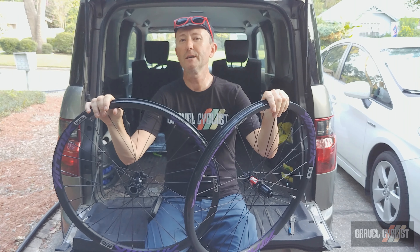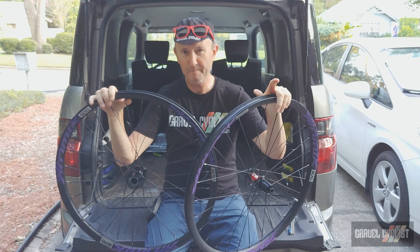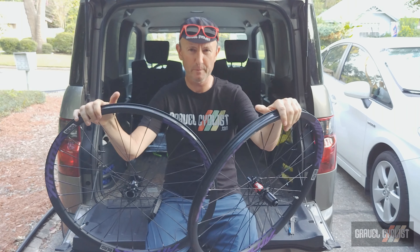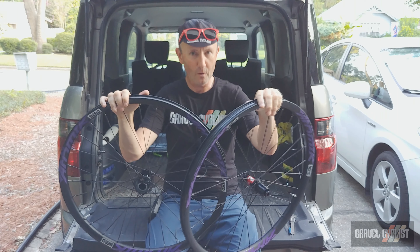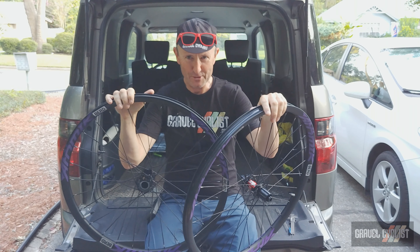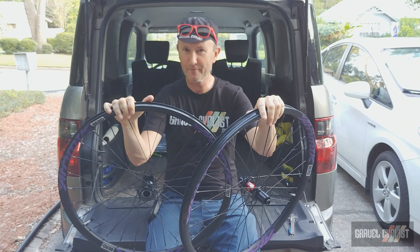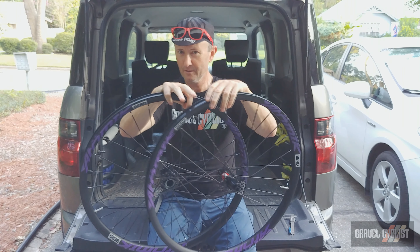There you have it — my review of the Atomic Carbon GR33 650b gravel wheelset featuring BERD spokes. There is a ton — a plethora, a cornucopia, a smorgasbord — of different wheels available for your gravel bike nowadays, so I hope this review went some way into helping you make an informed purchase decision. Thank you for watching. If you haven't already, please subscribe to the Gravel Cyclist YouTube channel and don't forget to click the bell button to be notified of future videos.